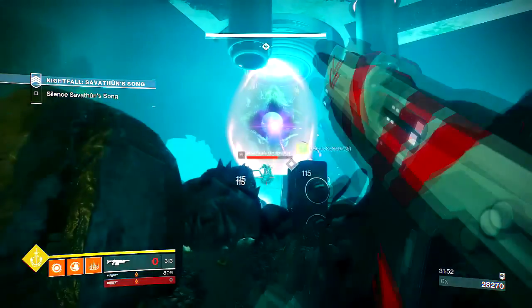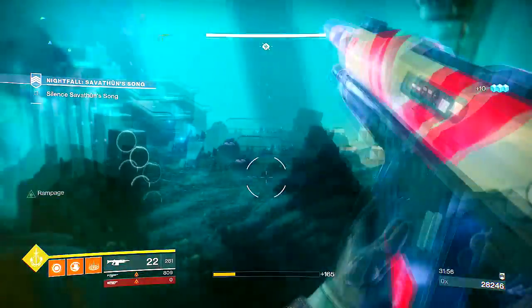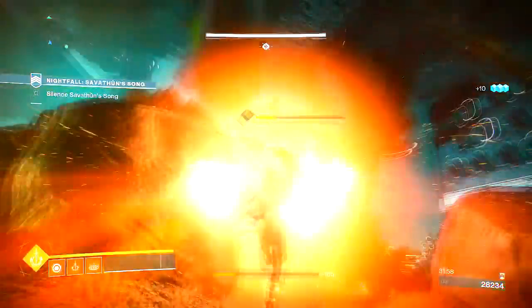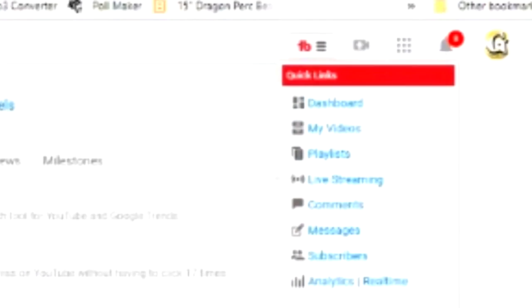Do your thumbnails suck? Do you want to spend less time trying to understand Photoshop? Stop spending precious time working on useless thumbnails and download TubeBuddy today. TubeBuddy is a free browser extension that integrates directly into YouTube for YouTubers, so they can run a more successful YouTube channel.